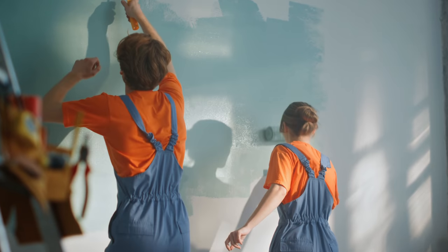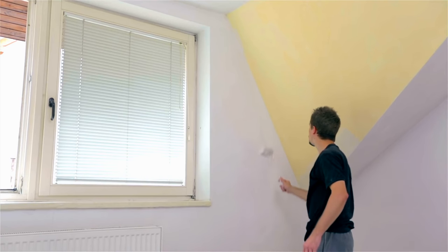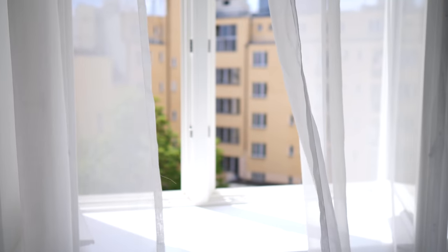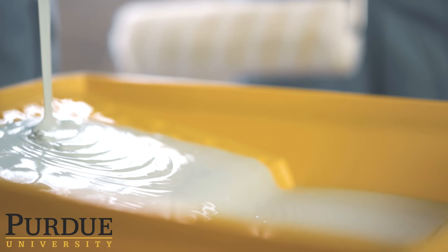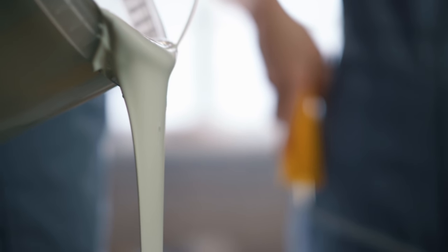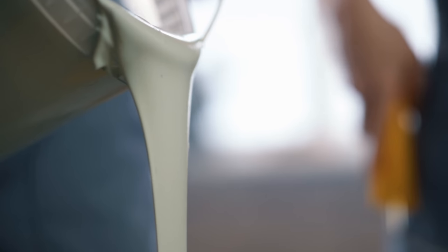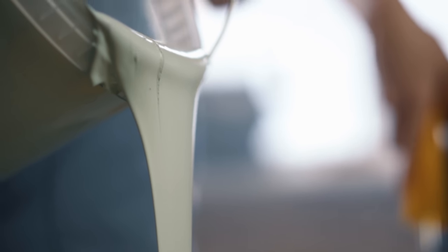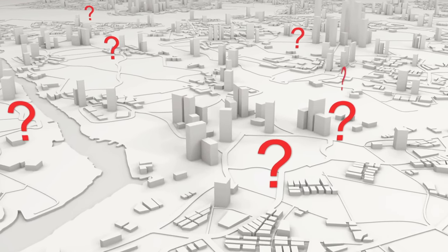Nothing freshens up a home like a fresh coat of paint. But what if that paint could do more than just change your home's appearance? What if it could actually make your home cooler, literally? That's just the idea behind a new type of ultra-white paint developed by researchers at Purdue University. The paint is officially the whitest substance in the world, so white that it can actually create a cooling effect on the objects it covers. Could the solution to climate change really be as simple as a fresh coat of paint?